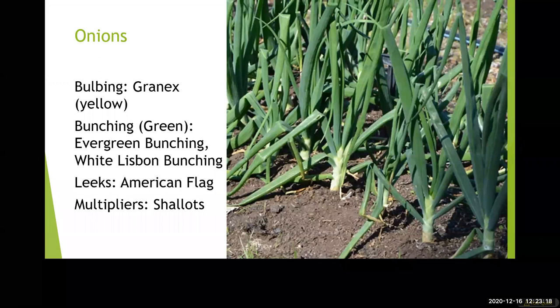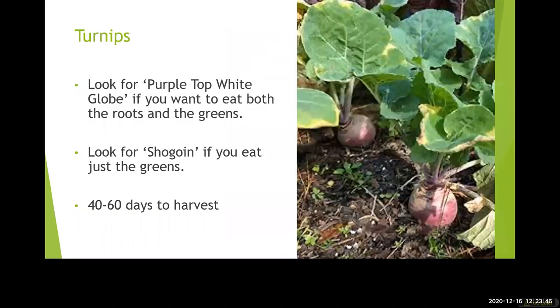Onions take a long time to produce because they're making that big bulb underground. For bulbing varieties you need to start them August through November, and they'd be harvested the following spring or early summer — so it's pretty late for those. Bunching varieties can start in fall, winter, or spring, and multipliers can be divided up annually. For cool season gardening in Central Florida, we typically plan and get ready to start our cool season seeds and gardens in July and August, which can be a little confusing if you're not used to gardening here.